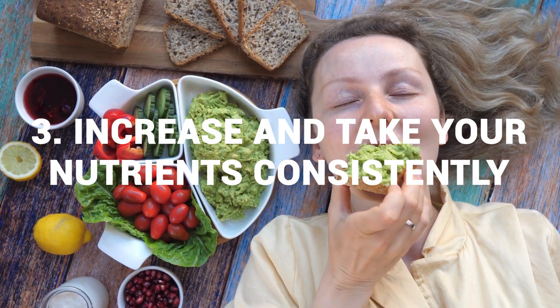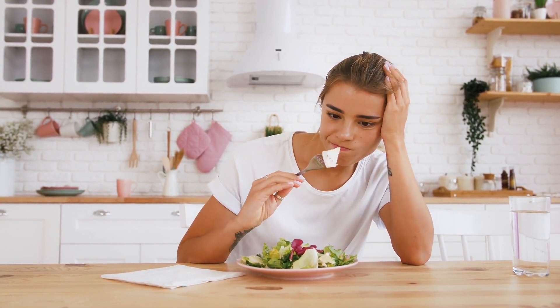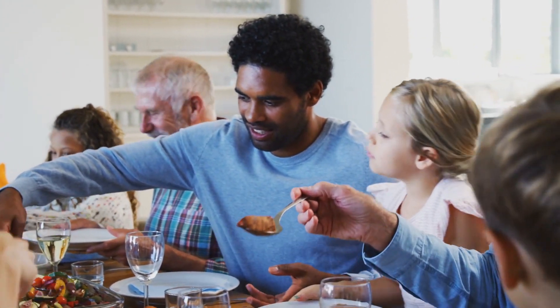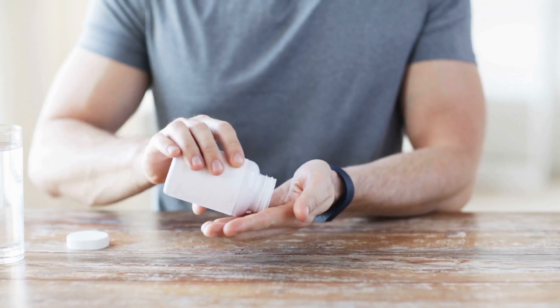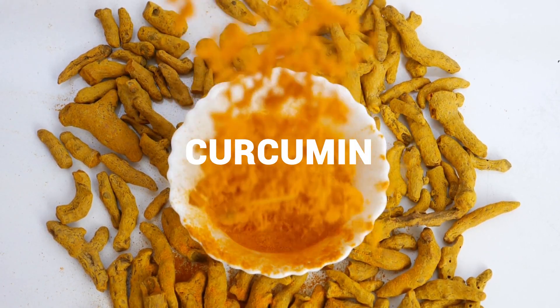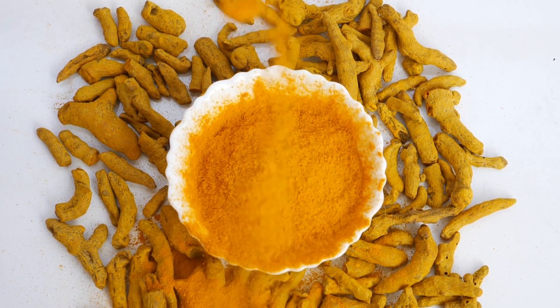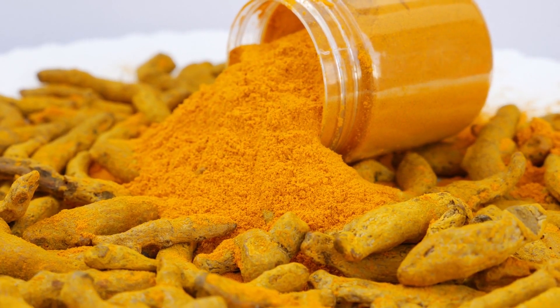Number three: increase and take your nutrients consistently. Sticking to one boring diet can make you feel uneasy, and your lifestyle plays a huge part in reducing your inflammation naturally. There are countless foods you can choose from, even on an anti-inflammatory diet. An increase in the right supplements can lift your spirit to keep going. What supplements have significant anti-inflammatory properties? Curcumin. It is typically used as a spice with a bright yellow-orange natural color, and is an excellent support of nutrients with anti-inflammatory properties. It's turmeric.